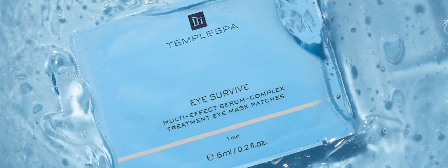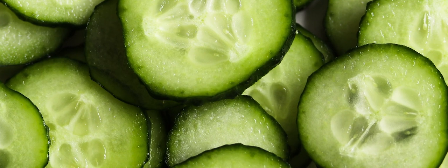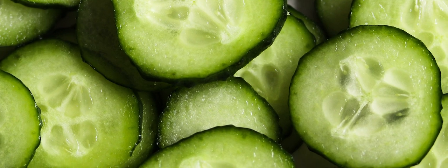Eye Survive Eye Masks are an instant wake-up to tired eyes in need of a lift. They help to brighten, reduce puffiness and visibly firm the eye area. The blend of ingredients including cucumber, kombucha and marine exopolysaccharide work to reduce the appearance of fine lines and wrinkles.